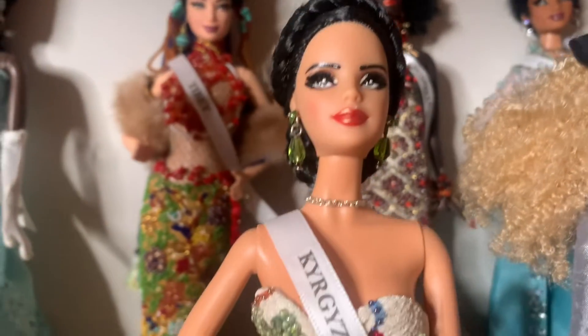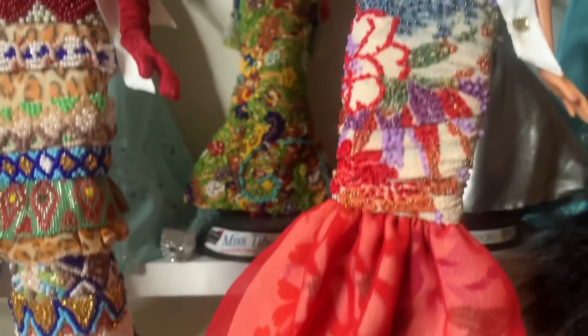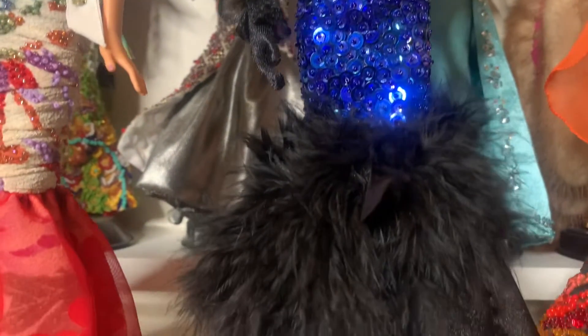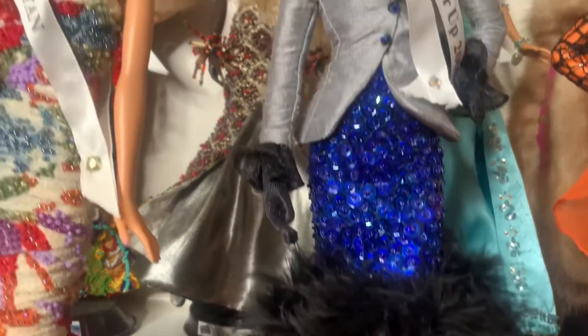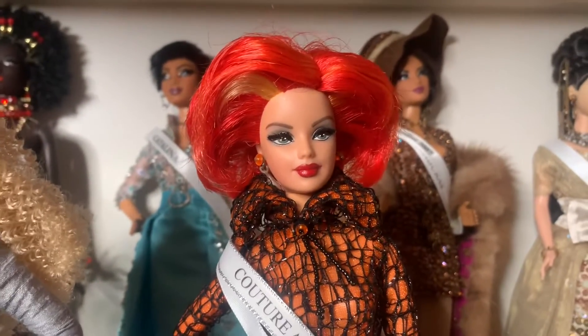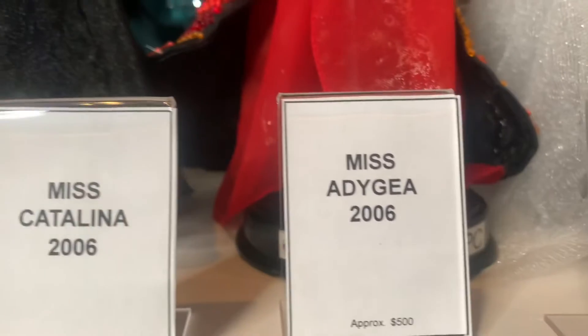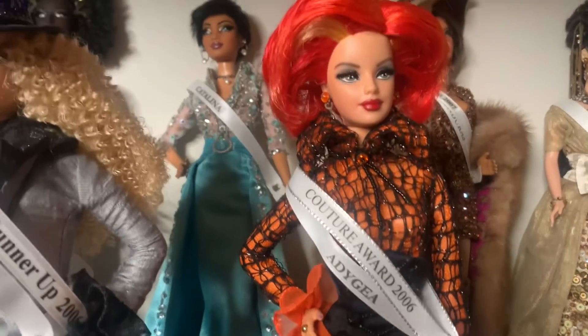Next, we have Miss Kyrgyzstan 2006 — a very beaded dress, a very pretty doll. I'm definitely going to value her at $200. Next, we have a very unique doll, Miss Pennsylvania 2005. She placed second runner-up in the Doll of the USA pageant her year. I'm definitely going to value her at about $250 just because she's so unique. Next, we have Miss Adagia 2006. She was actually awarded the Couture Award in her doll pageant — she didn't make the semifinals, but she received a special award. Because she is beaded and very unique and pretty, I value her at $250.